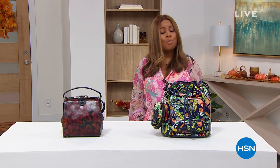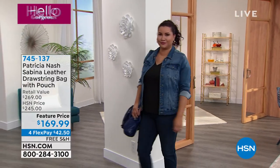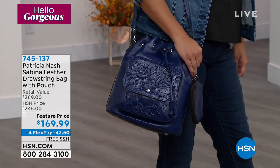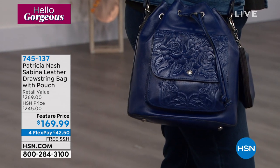Prior to launching her own brand a few decades ago, Patricia Nash actually spent many years designing for both men and women for a wide range of other major brands. Then she launched her own brand, and we have come to know and love the Patricia Nash leather — the handbags, wallets, scarves, and all the beautiful accessories. We have a special one-hour show featuring her today as part of our Hello Gorgeous event. Annette is showcasing the Sabina leather drawstring bag that we'll be highlighting shortly.